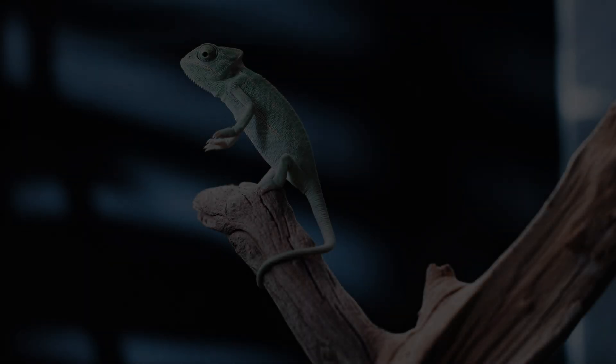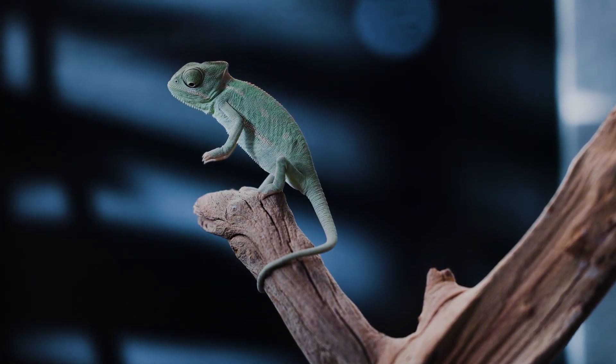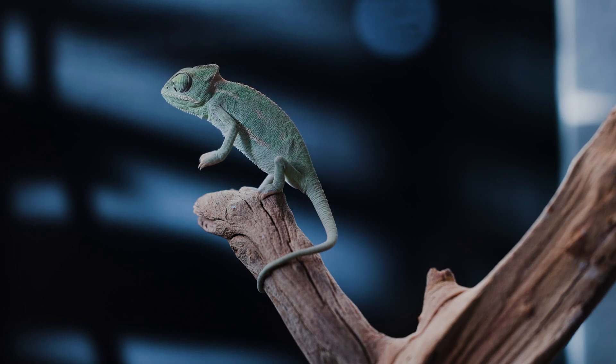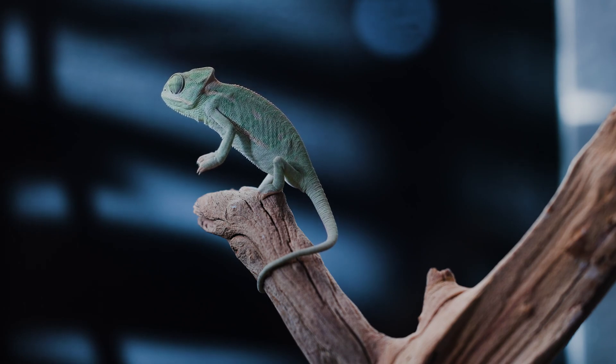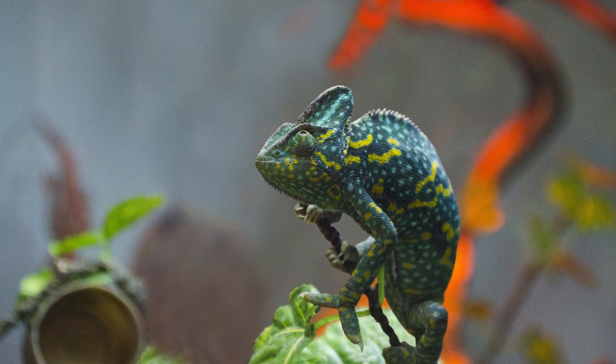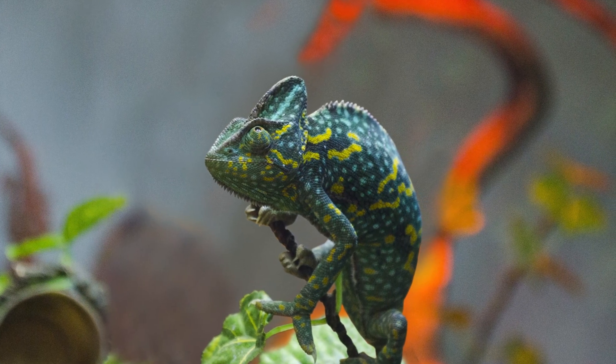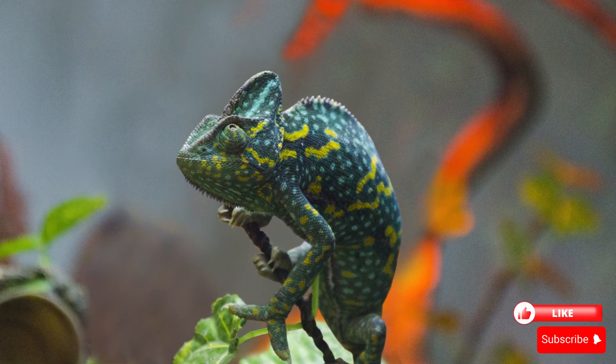The chameleon — a creature of colors, mystery, and unmatched precision. But in the shadows of the forest, another reptile stalks its prey. It doesn't change colors; it blends in perfectly, waiting for the perfect moment to strike. Don't miss the next episode: a silent hunter like no other — the gecko is coming.